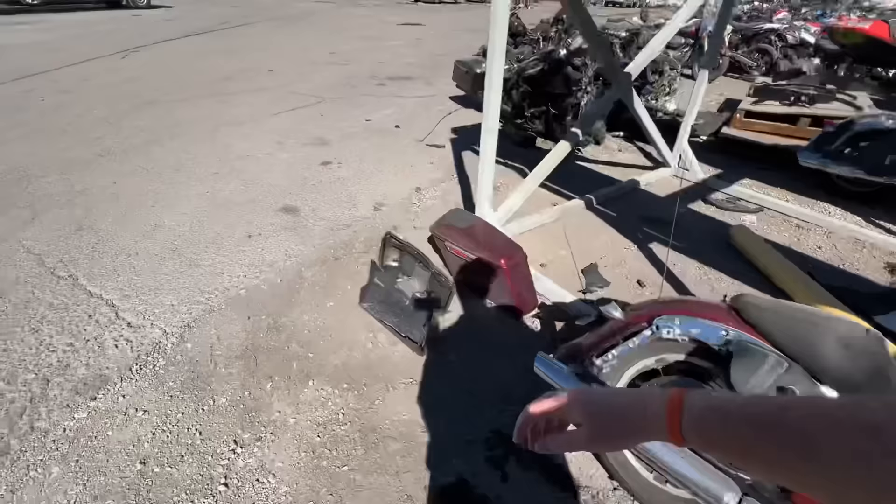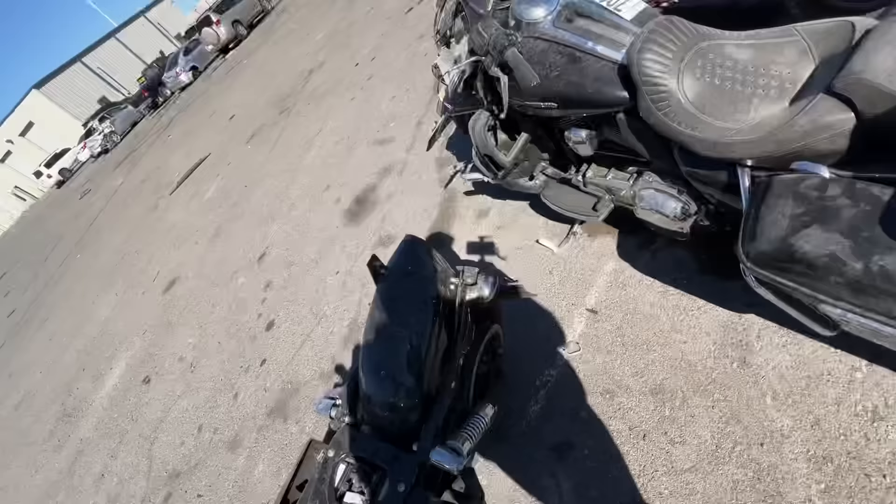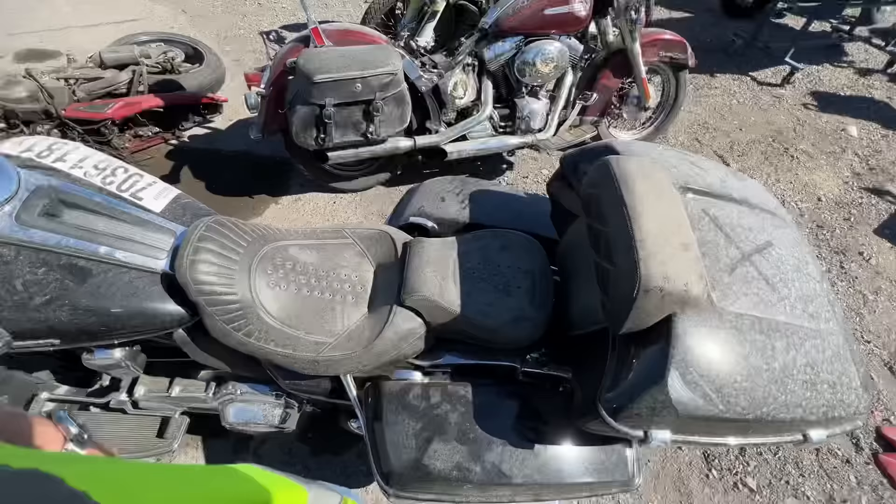Let's see if we can find one that runs. Out here when it comes to bikes, you can find some pretty good deals, but you're not going to find many of them with juice. They're normally always dead, just like this one.